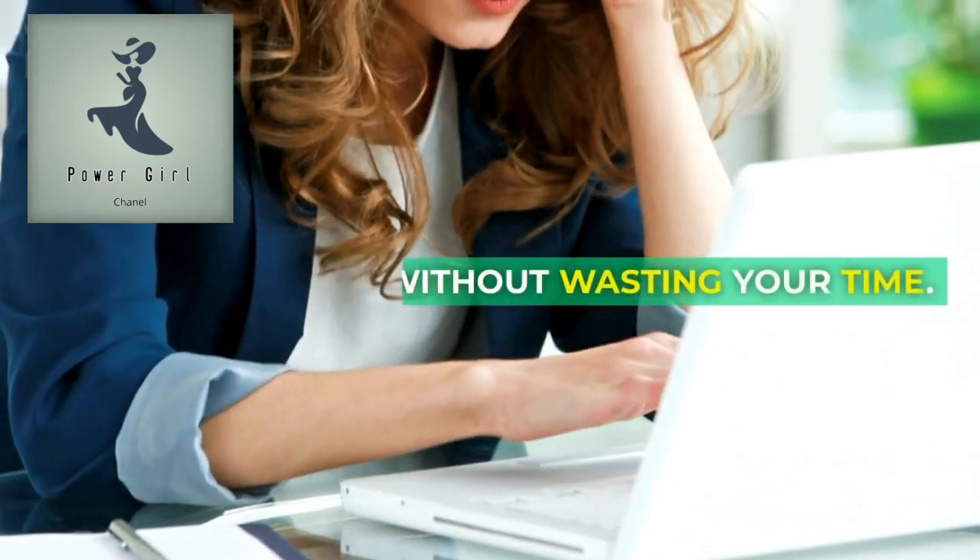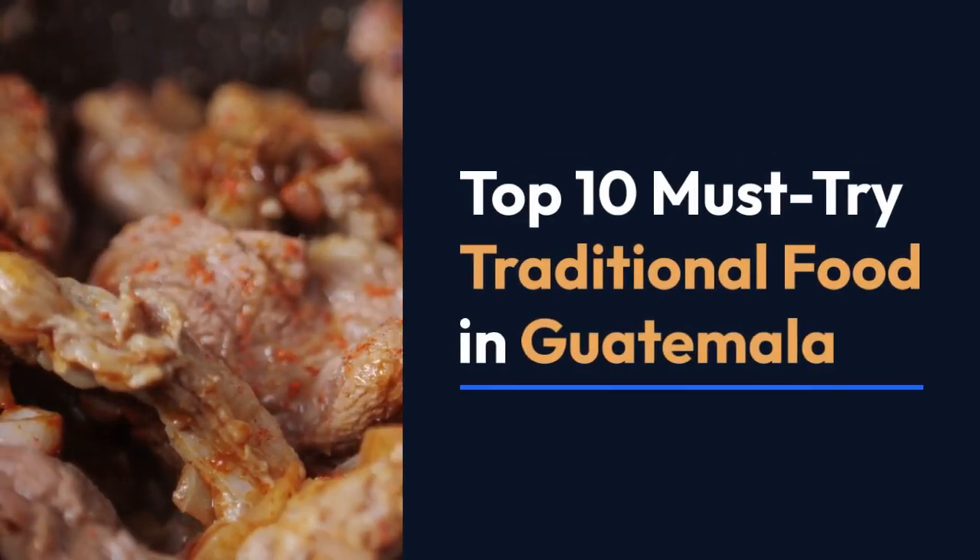Without wasting your time, let's go to the video. Top 10 must-try traditional food in Guatemala.